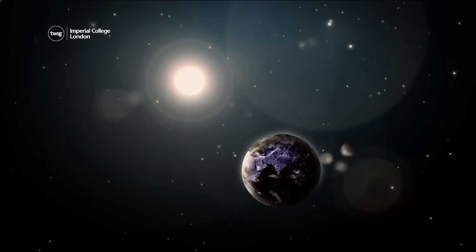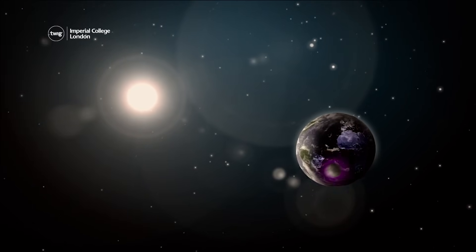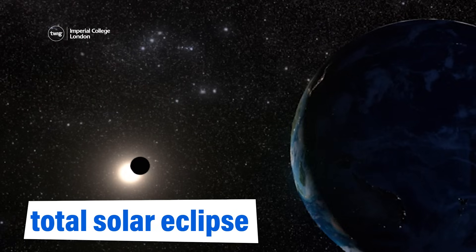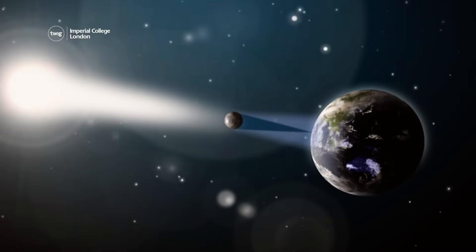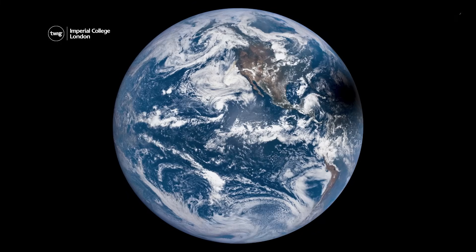Earth orbits or revolves around the Sun, and at the same time the Moon orbits the Earth. A total solar eclipse happens when the Moon's orbit passes between the Earth and the Sun. When it moves directly in front of the Sun, the Moon blocks out the Sun's light, leaving a narrow band of the Earth's surface in the shadow of the Moon.